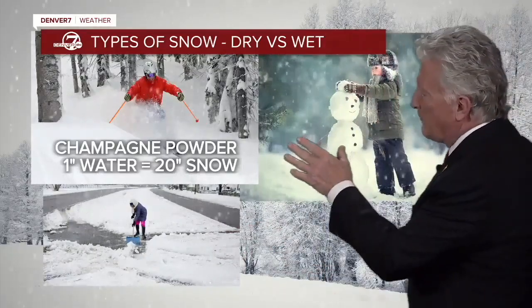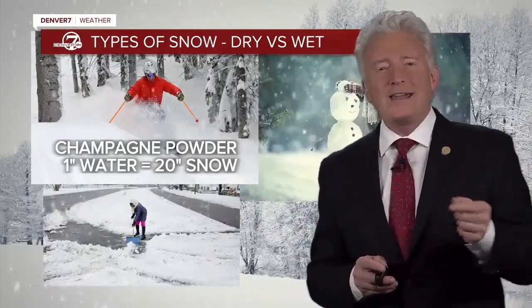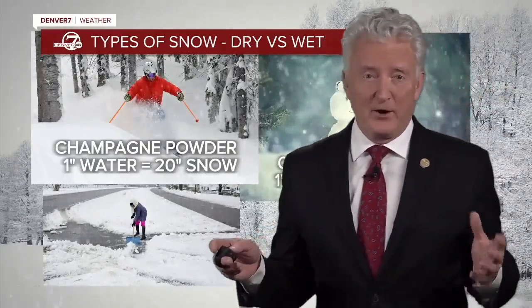One inch of water falling out of the sky fluffs out, like popcorn would fluff up, to 20 inches of snow. That's why it's so light and fluffy and so much fun to ski in. Lousy for making a snowman, though, because it doesn't pack.